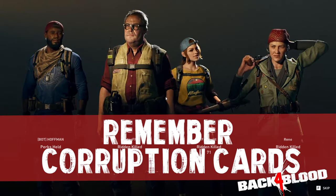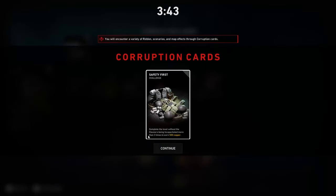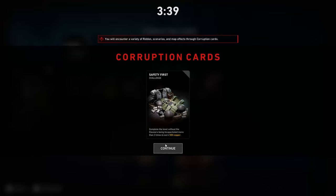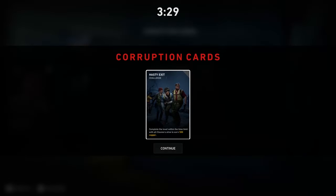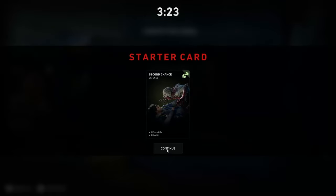Tip number twelve: don't ignore corruption cards. Before launching a campaign, the game gives you corruption cards, which are like negative gameplay modifiers or extra challenge incentives. They can introduce unique infected to watch out for at higher difficulty levels, or offer extra rewards if you beat an act while completing the challenge on the card. Either way, make sure you pay attention to them.